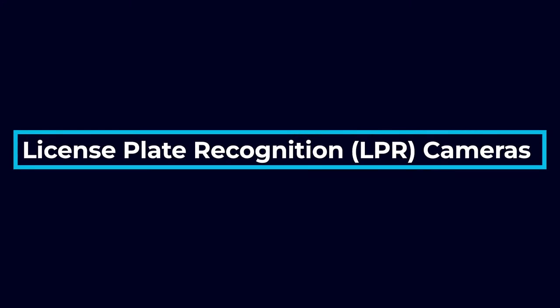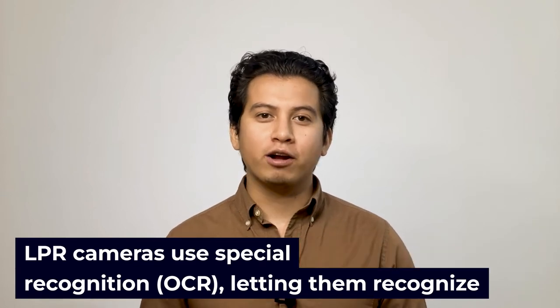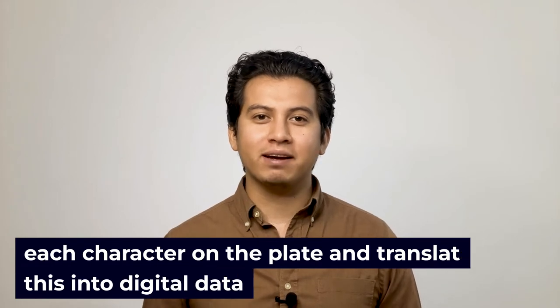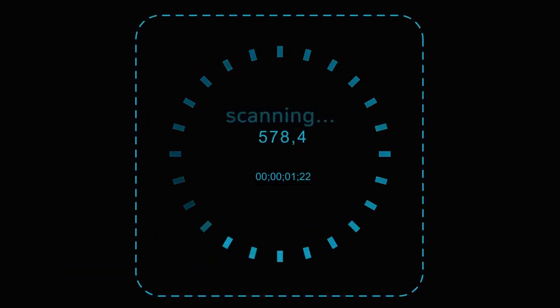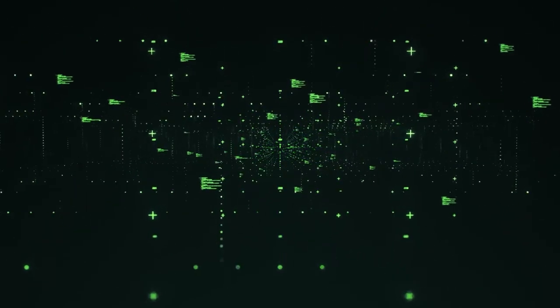License plate recognition cameras are more advanced. They combine specialized software and character recognition capabilities to actually scan or read the plate numbers and store each number they read. This takes license plate reading to the next level. LPR cameras use special optical character recognition, OCR, letting them recognize each character on the plate and translate this into digital data. Since license plate recognition cameras actually read the plate number, unlike license plate capture cameras, they are able to store each number in a digital database that you can access at any time.